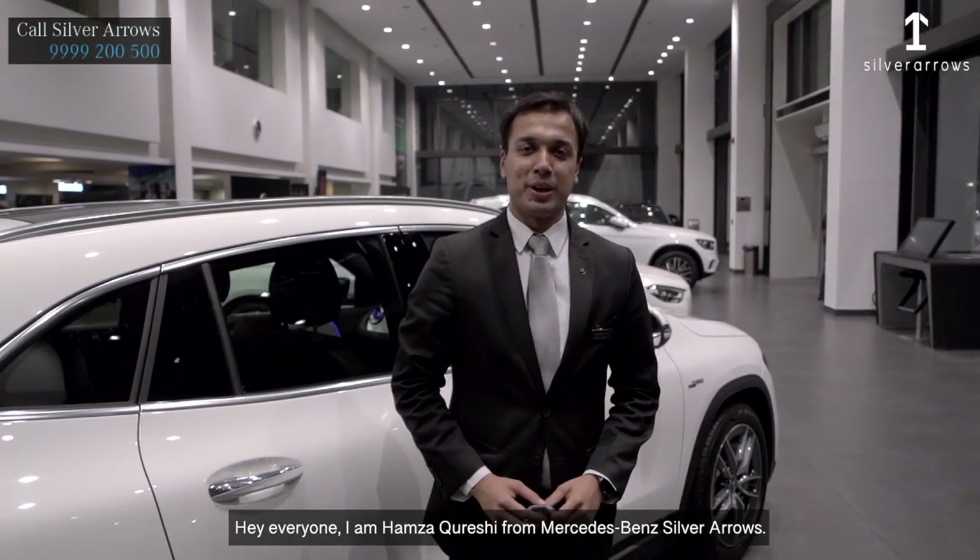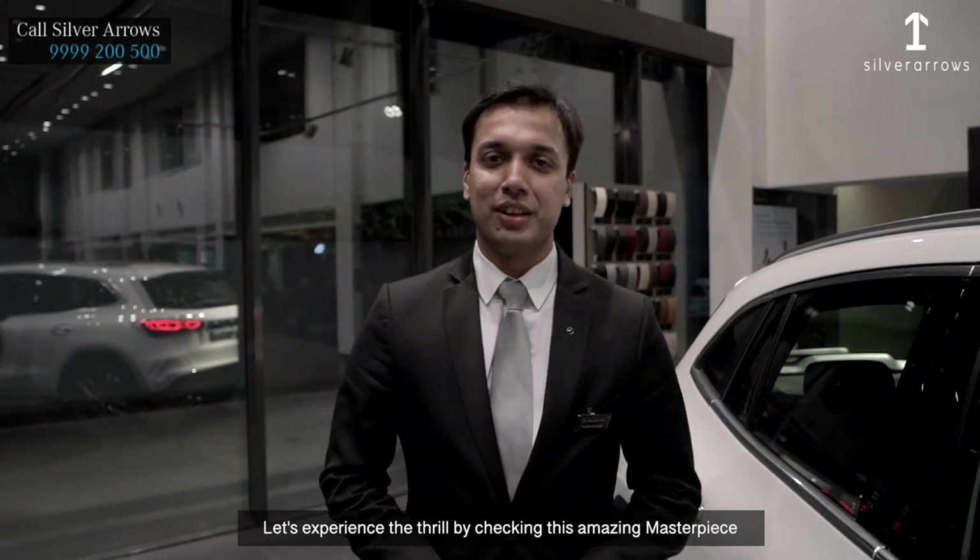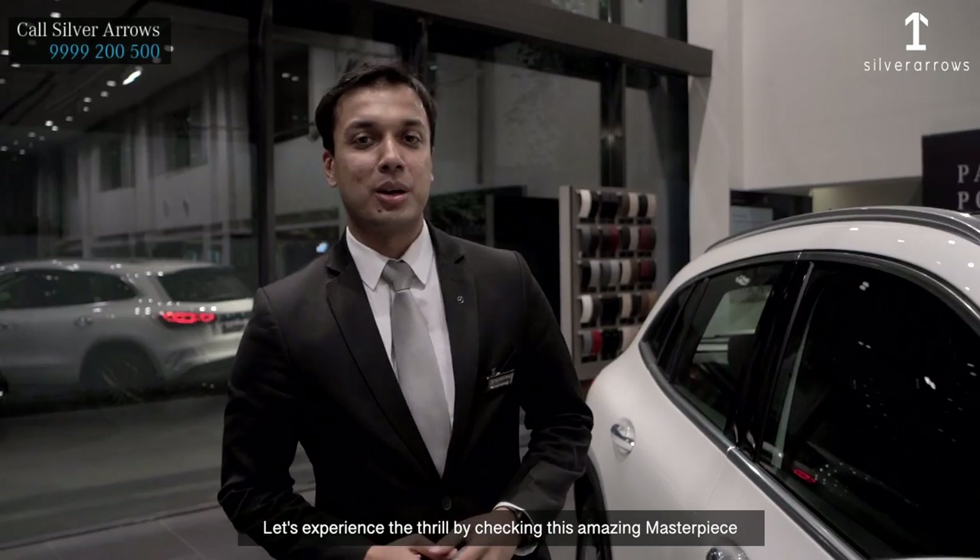Hey everyone, I'm Hamza Qureshi from Mercedes-Benz Silver Eros. Today I would like to show you the Mercedes-AMG GLA35. Let's experience the thrill by checking this amazing masterpiece.